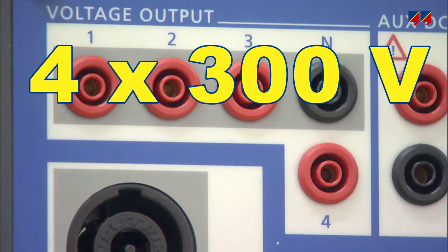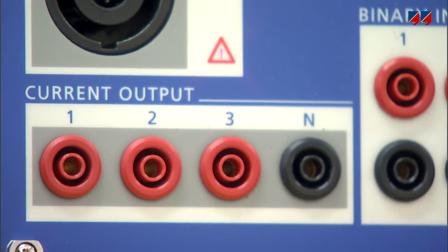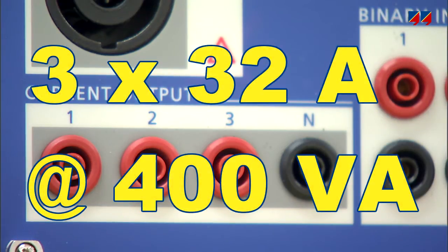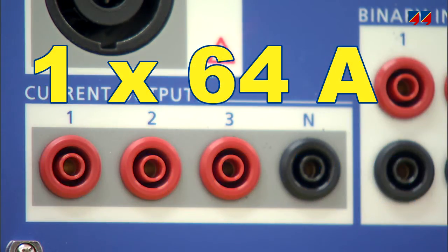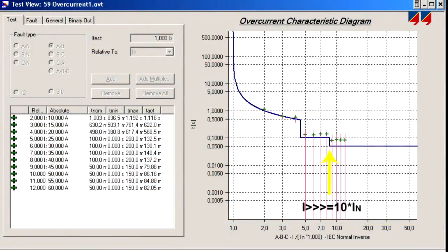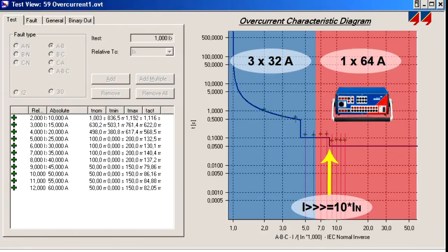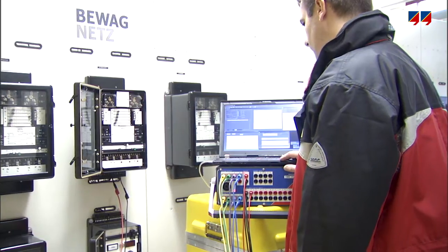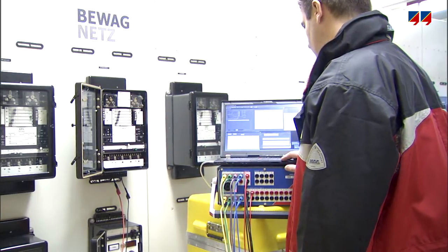The device includes 4 voltage outputs, which can generate up to 300 volts each. Its 3 current outputs can supply 32 amps with a maximum power of more than 400 VA per channel. They can also be connected in parallel for a single current channel delivering up to 64 amps. The high amplitude of the current channels allows the testing of overcurrent relays, even those rated at 5 amps, and their high power is particularly relevant for electromechanical relays, especially if their power is supplied from the CTs.